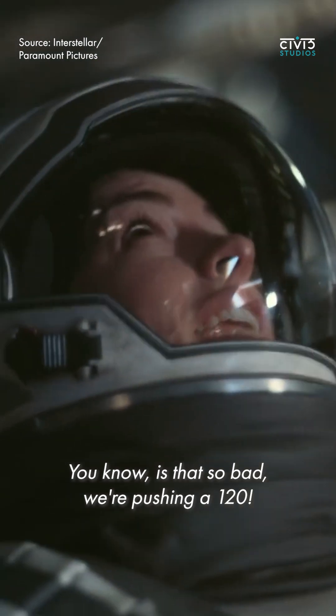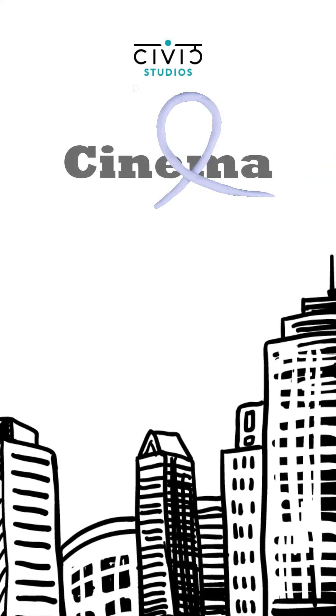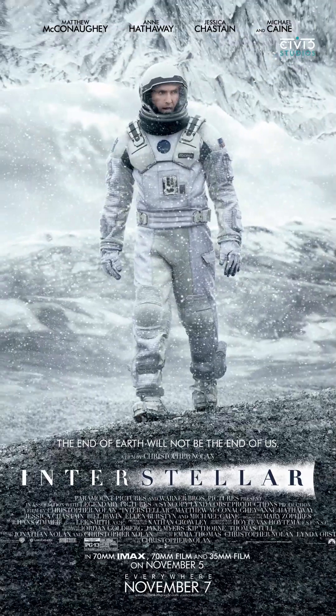You don't sound so bad, pushing 120! Thanks to this scene, Interstellar led to actual scientific discoveries. Welcome to Cinema to Streets, where we talk about cinema's impact on real-life trends, events, and this time, tech. First up, Interstellar.